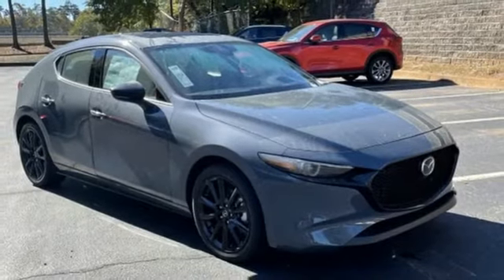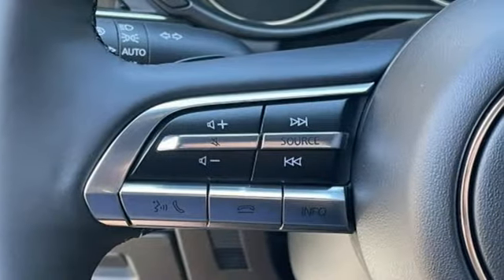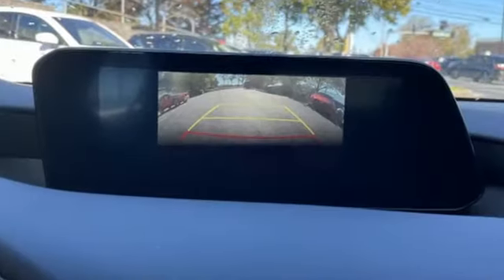Heated steering wheel, intercooled turbo inline 4 cylinder engine, express open and closed sliding and tilting sunroof, 4 wheel drive, and automatic transmission.